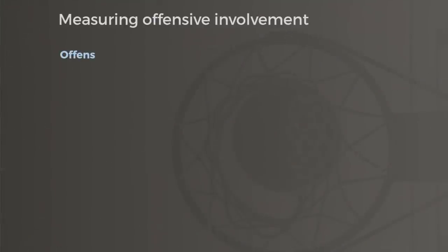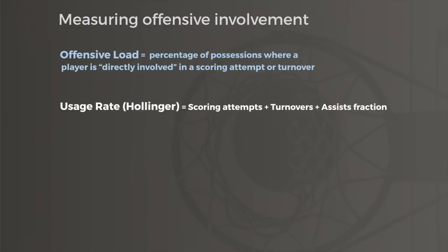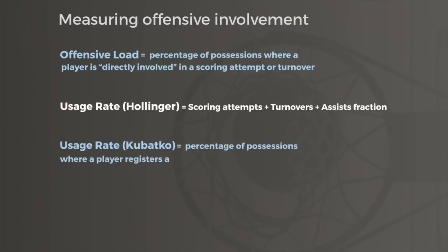Box creation also gave birth to another stat, offensive load, which estimates how involved a player is in the offense. This was a natural extension of John Hollinger's usage rate, which was trying to measure offensive involvement by using scoring attempts, turnovers, and a fraction of a player's assists. Most cited usage today is actually Justin Kubatko's version, the founder of Basketball Reference, and his usage was based on scoring attempts and turnovers alone.